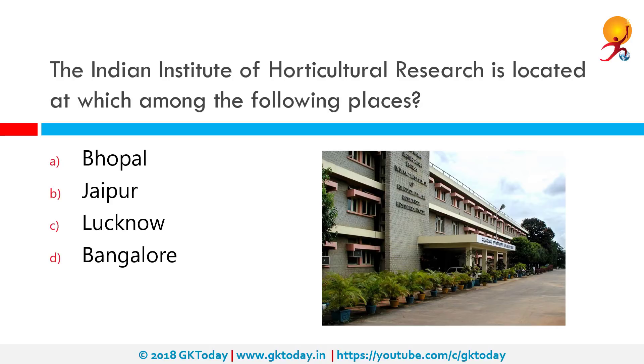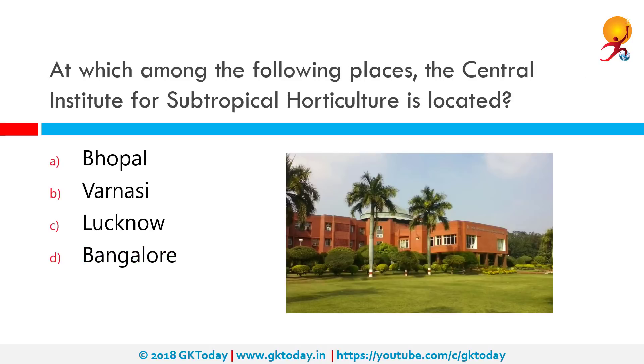The Indian Institute of Horticulture Research is located at which among the following places? The Indian Institute of Horticulture Research is an autonomous organization acting as a nodal agency for basic, strategic, anticipatory, and applied research on various aspects of horticulture such as fruits, vegetables, ornamental, medicinal and aromatic plants, and mushrooms in India. It is located in Bangalore (Bengaluru), Karnataka.